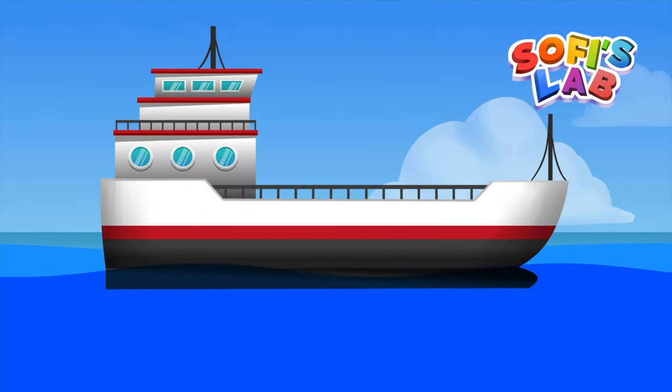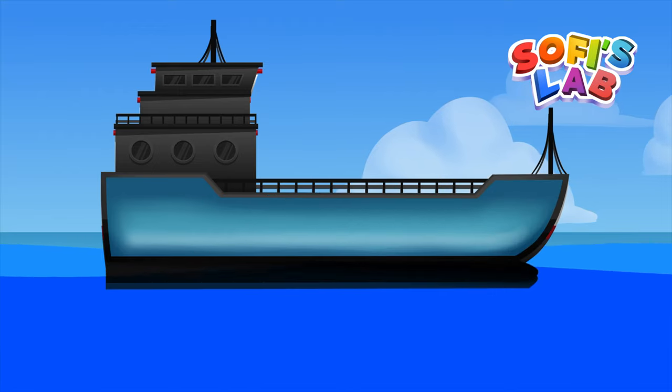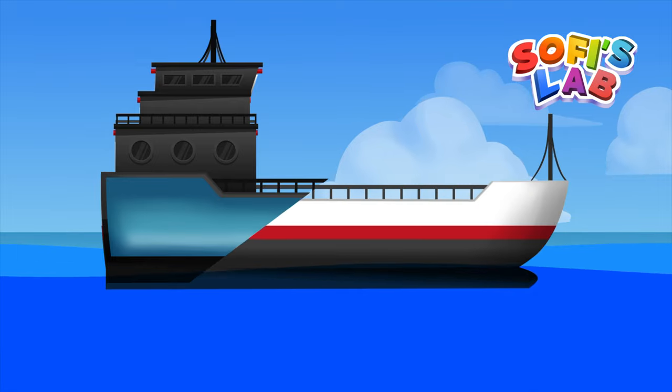Why do ships float? Ships and boats are very similar to the hollow sphere. They are made of steel, but they also have a large volume of air inside, and that makes them less dense than water.